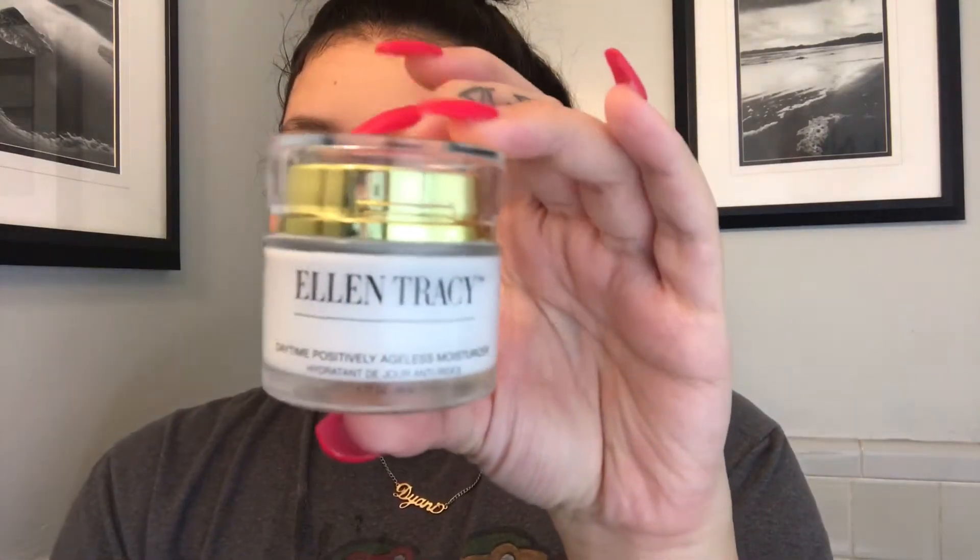After that I just rinse, take a towel, and pat dry my face. It's important to pat dry and not pull on the face, because it'll cause wrinkles — and you don't want that.